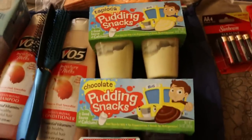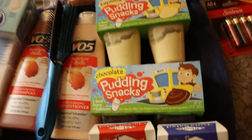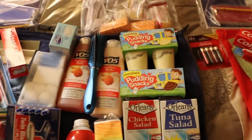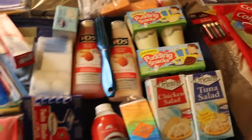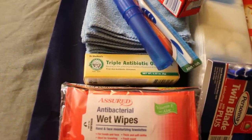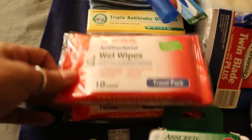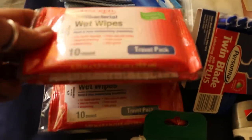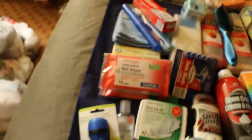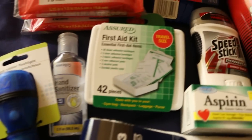These puddings come in vanilla and chocolate — they don't have to be refrigerated and they're really good. Then we have antibiotic cream, like a generic Neosporin. And wet wipes — there are three packs. A flashlight, hand sanitizer, and a first aid kit.